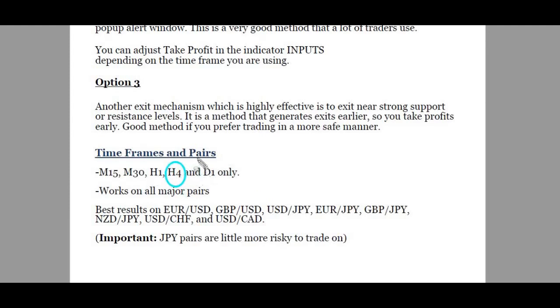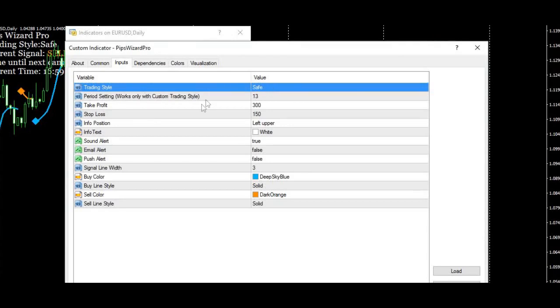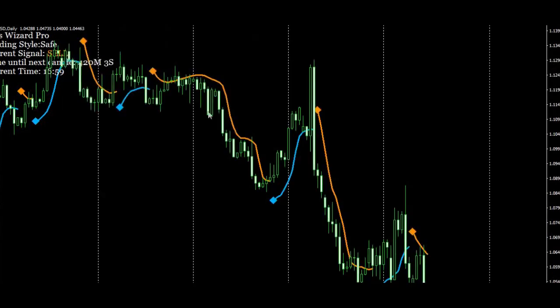If you're a swing trader, you're looking in the daily timeframe. Day traders can trade on the 15 or 30-minute, and the hourly can be a little bit of both. Here are the currency pairs they recommend. Japanese pairs are a little more risky to trade. There's a reason why they call the British pound against the Japanese yen 'the dragon.' You can customize this indicator — I kept everything at default. You've got different trading styles, take profit, and stop loss settings. It's all in the PDF.